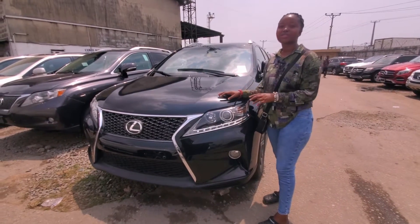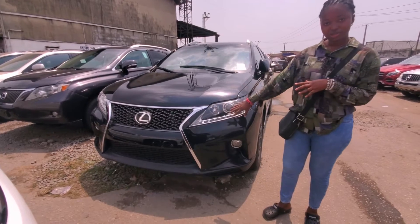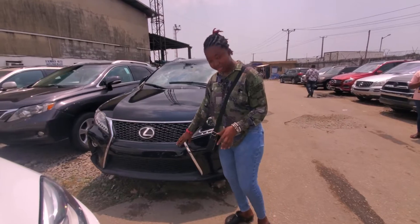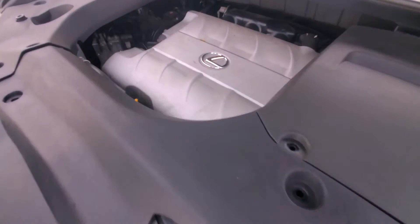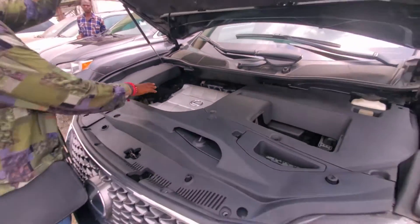This is the RX350 2013 Sports model. As you can see, the shape is quite different from the 2010, the 2011, and the regular 2013. It also has the body sensor. This is the engine of the RX350 2013 Sports — 2GR V6.